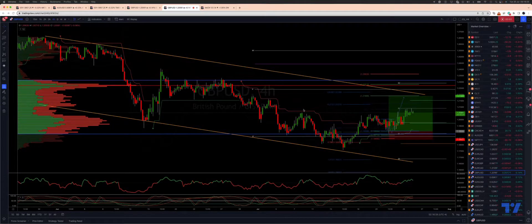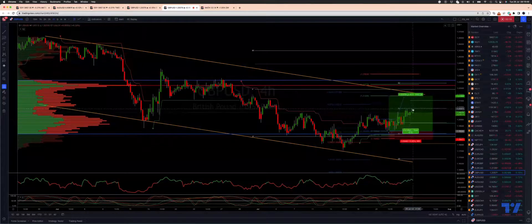Welcome traders to another Tickmill TradingView update with me Patrick Mumley. We want to update the sterling dollar view. Last time out we were looking for a test of the 119 area for a move to the upside. We are running about 140 to 150 pips in profit there.